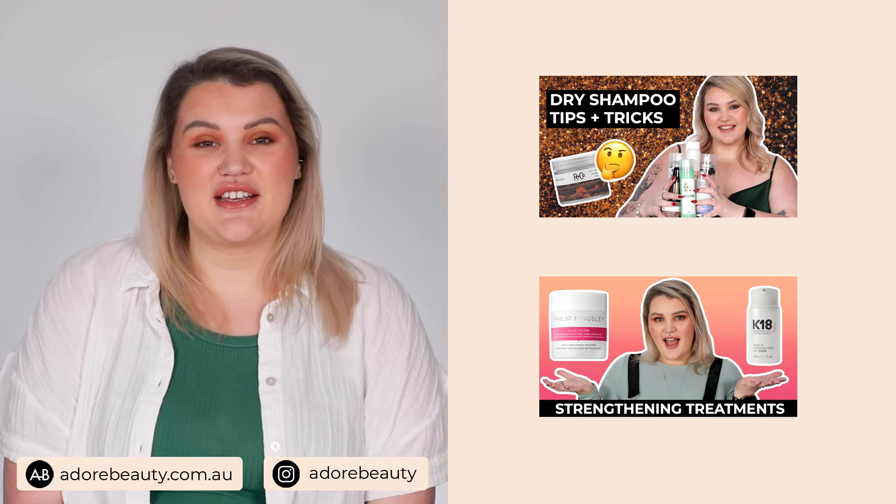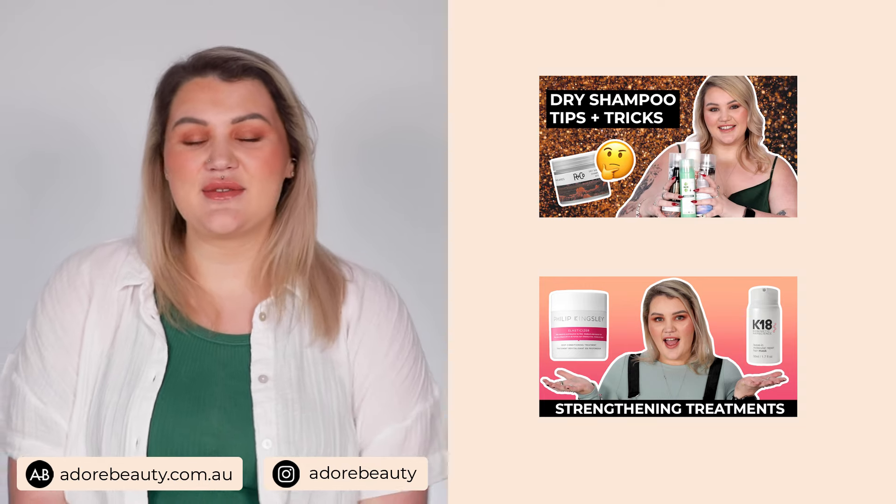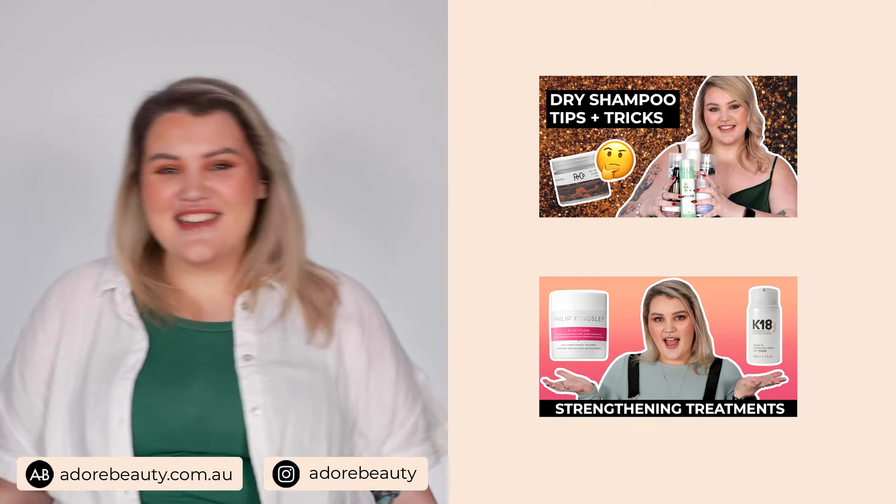Thank you so much for watching guys. If you'd like to see more videos, please click here — otherwise we'll see you next time. Stay oily.